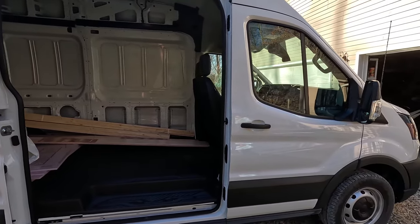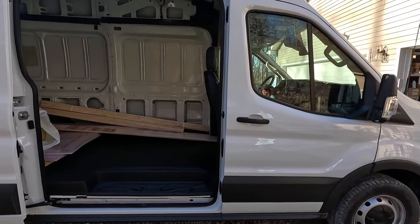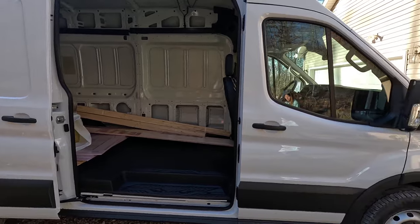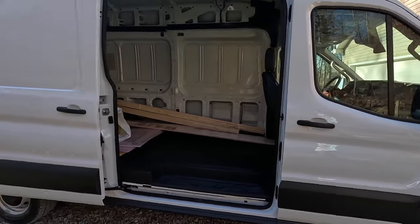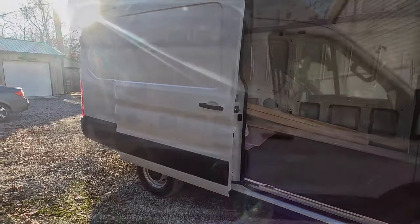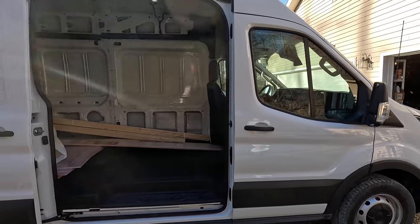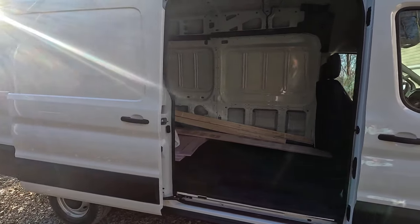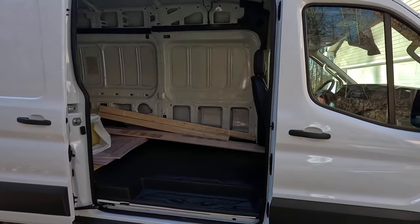We had a Ram ProMaster — a 159-inch wheelbase non-extended — and we've just bought a Transit high roof extended, which is a 148 wheelbase. You're probably thinking that since we have the Ford Transit, my opinion is that this is a better vehicle. Well, kind of — but let's get into it a little bit deeper.